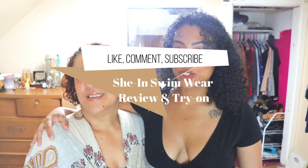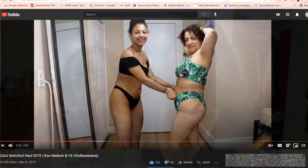Hi everyone, I'm Jasmine and this is my mother. My name is Miguelina and today we're going to be doing a Shein swimsuit haul and review. I'm going to be wearing sizes medium and large, and she's going to be wearing extra large. We want to show representation of our body types so you guys can make the best decision on what to wear this summer. My mother is going to be talking Spanglish, so whatever language she wants to talk in, that's what she'll do.